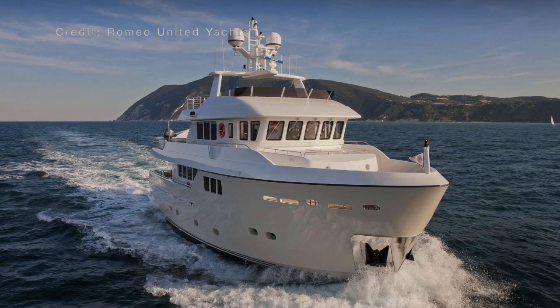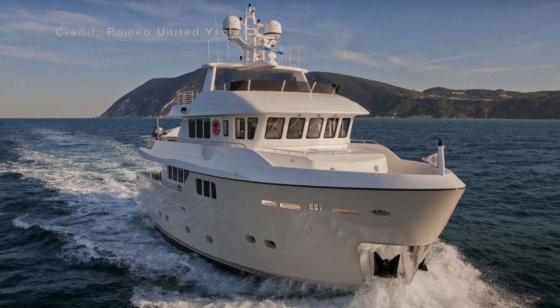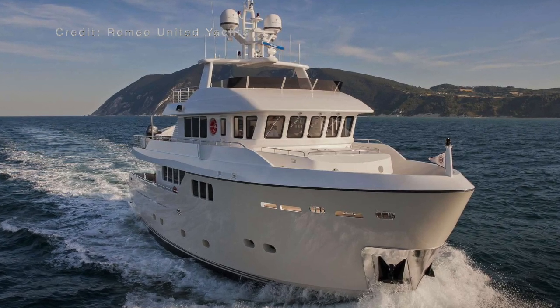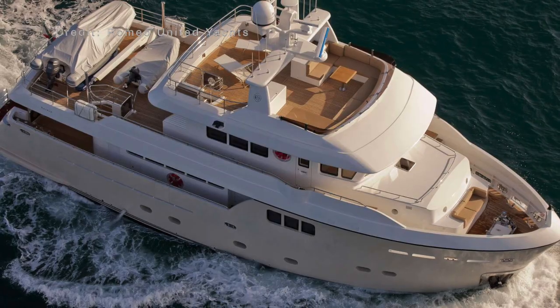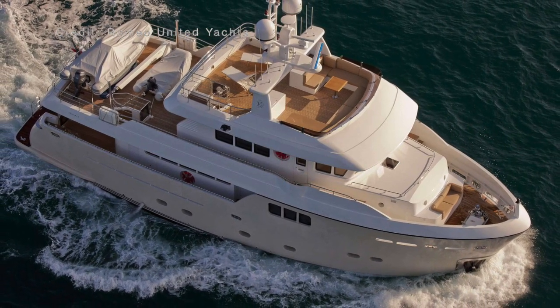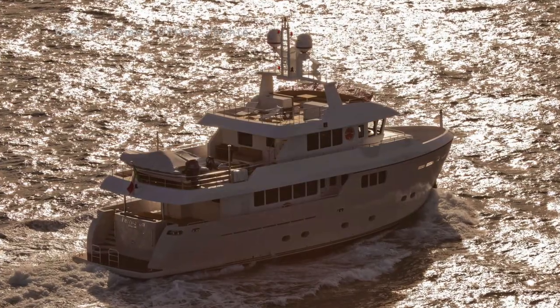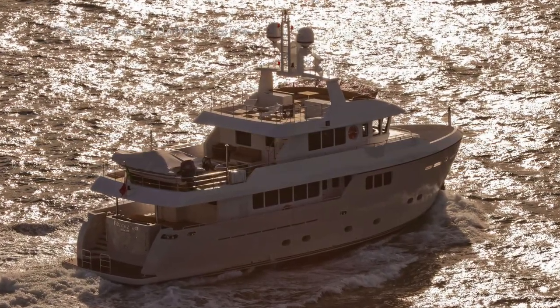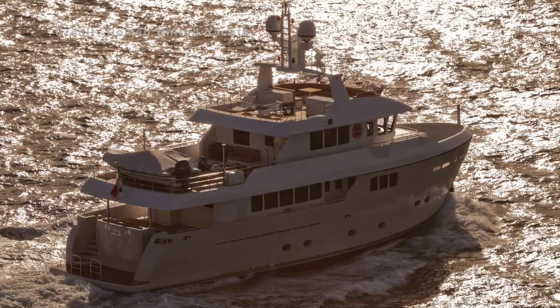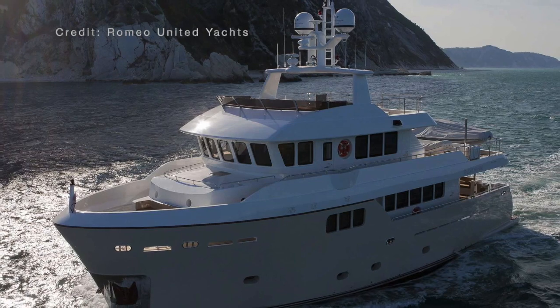From what I can gather, only two of these exceptional vessels have been built, which does surprise me. Like many of you watching this video, I have been a big fan of explorer yachts long before this rugged pedigree of globe-trotting vessels became fashionable. This leads me to think that we will be seeing more of these pocket explorer yachts in the future — or at least, I hope we will.